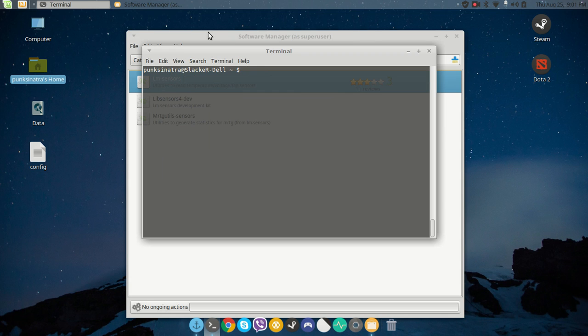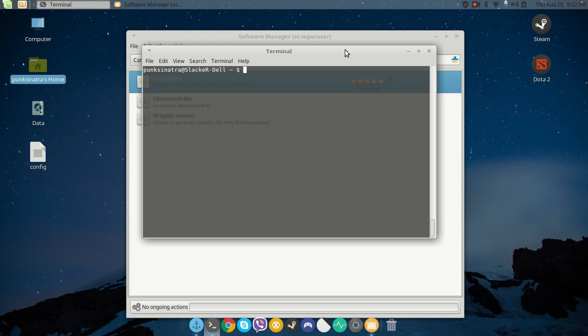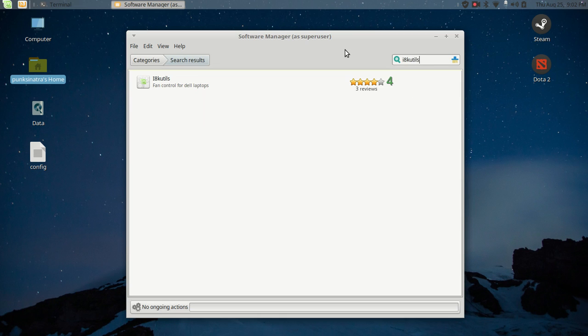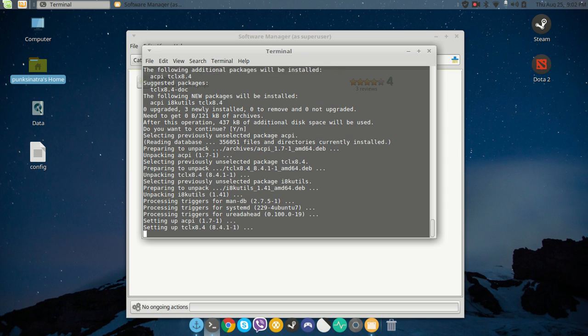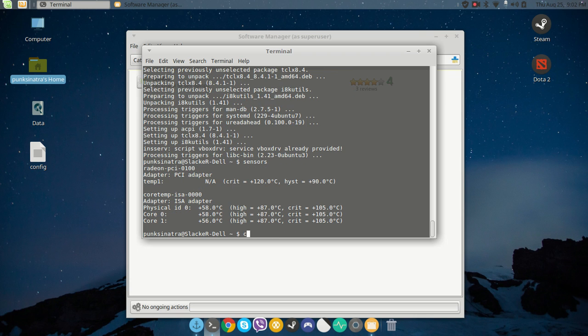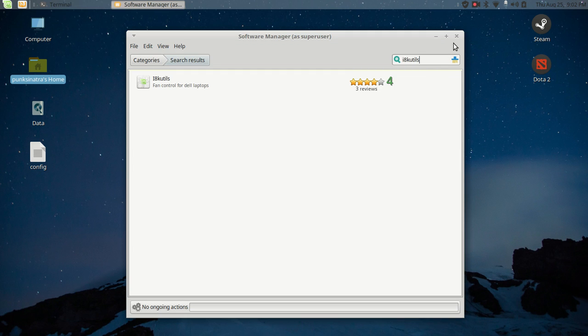Next I install i8k utilities. Again there are two ways: terminal or software manager. I'll use the terminal: sudo apt-get install i8k. Press enter and have that installed. Once done, I run 'sensors' again just to check, and then close the terminal.